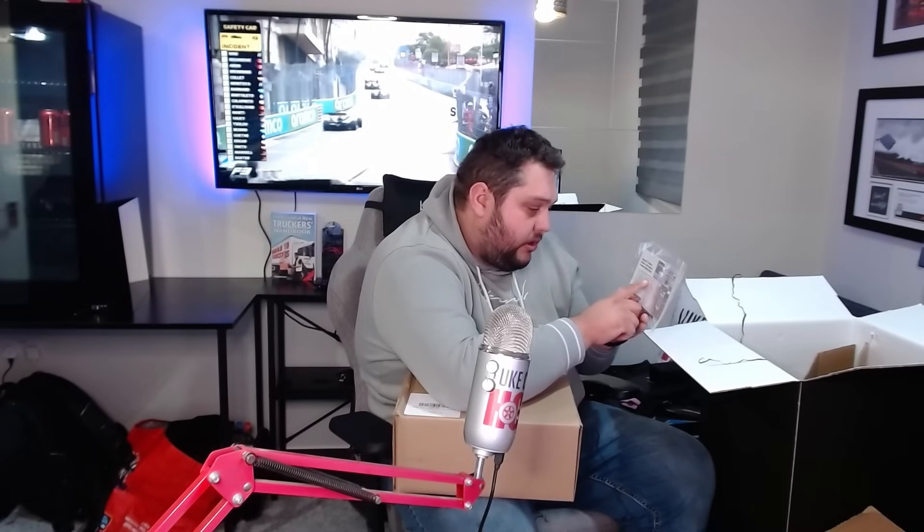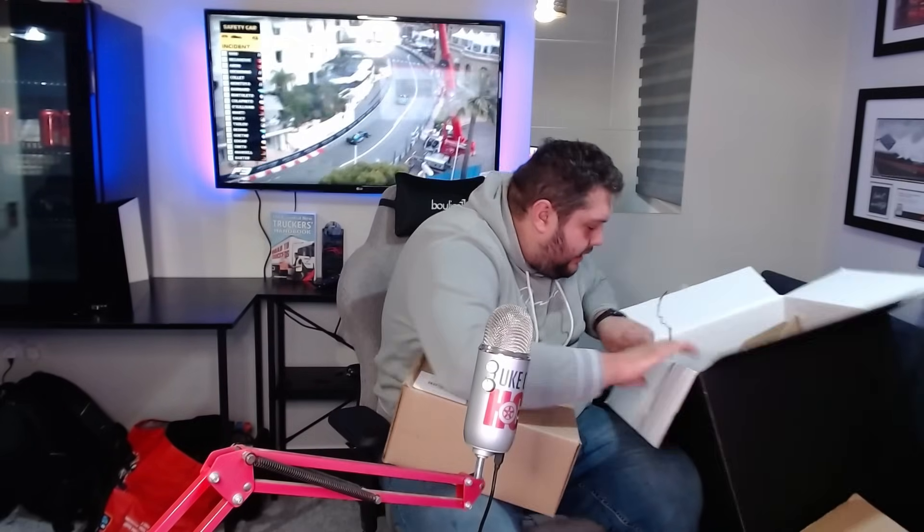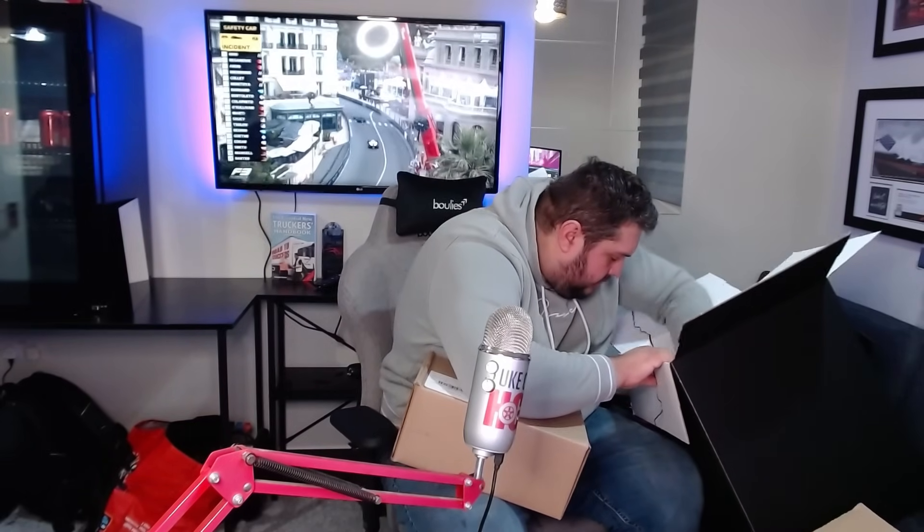This is the Haas F1 Team 2019 left-hand front wing flap. It says this piece's race-used bodywork was once on the Haas F1 Team VF19 car which competed in the 2019 season. So that's cool. And we've got more.